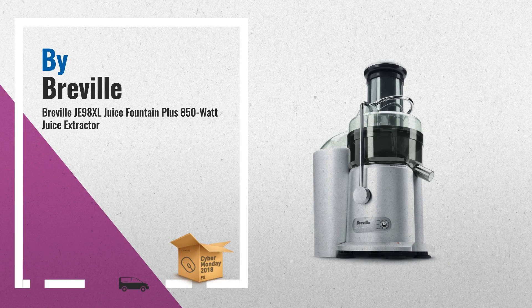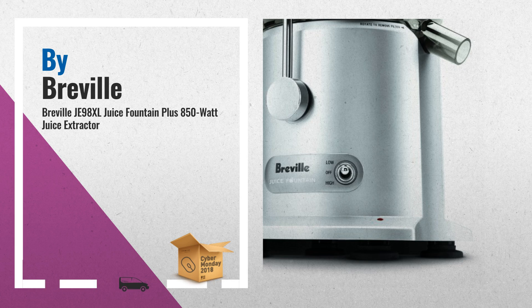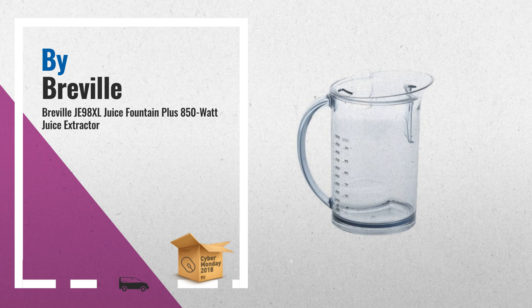Number 1: Extra-wide 3-inch Feeder Chute, can create an 8-ounce cup of juice in just 5 seconds. Stainless steel cutting disc, surrounded by Italian-made micro-mesh filter, to extract up to 30% more juice and 40% more vitamins and minerals than other juicers, by Breville.